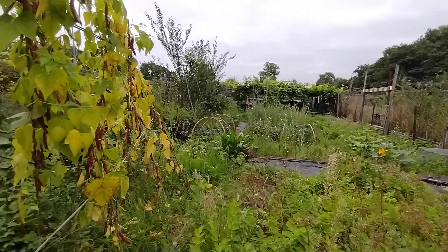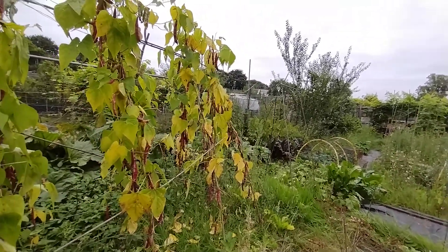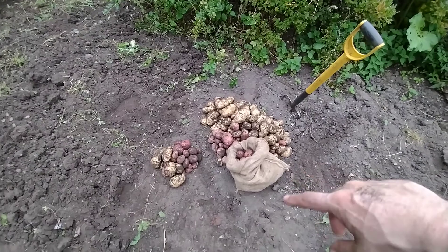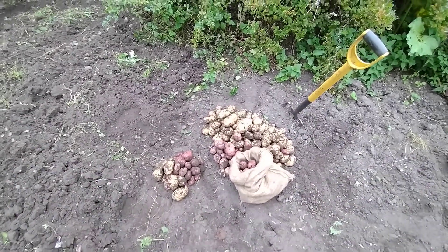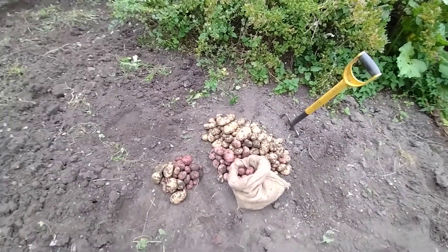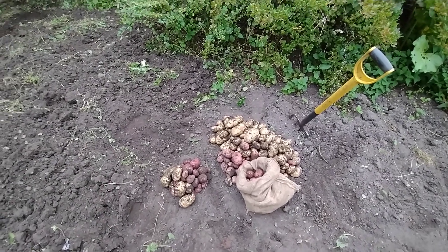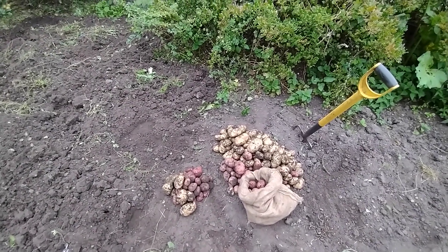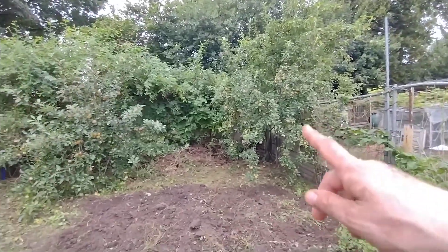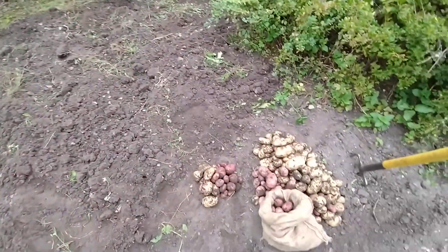That's me done for the day. I might pick some chard and take that home - we'll have that for tea tonight. Time to bag up my spuds - I'm going to chuck them in this hessian bag, it's actually one for putting sand in for sandbags, but I find they're quite good for storing spuds and other veg. I'll chuck it on my pushbike, go home, and that'll be it. Probably next time we come down here we'll be picking apples and digging up some more parsnips.